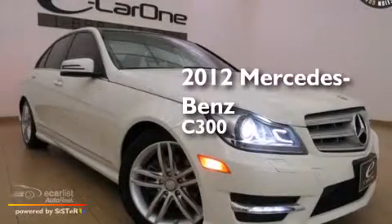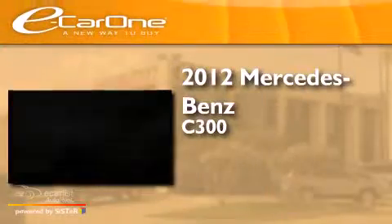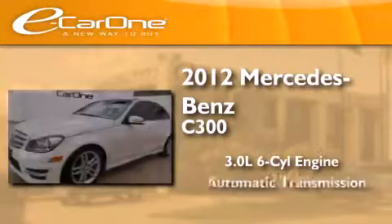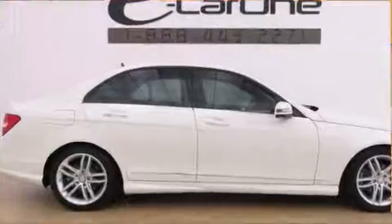This is a 2012 Mercedes-Benz C300. It features a 3.0-liter, six-cylinder engine, an automatic transmission, and all-wheel drive.